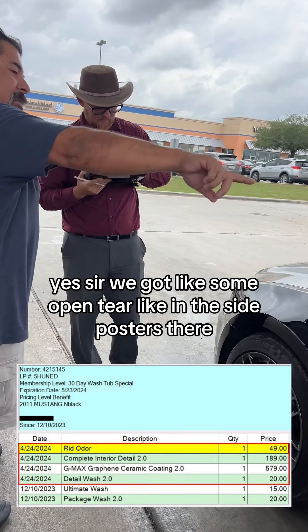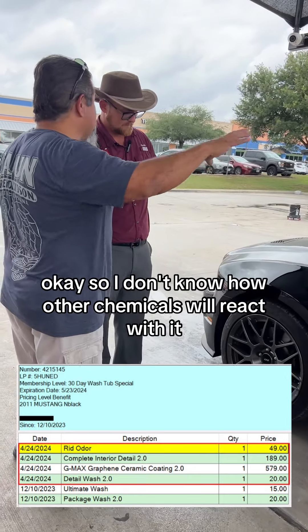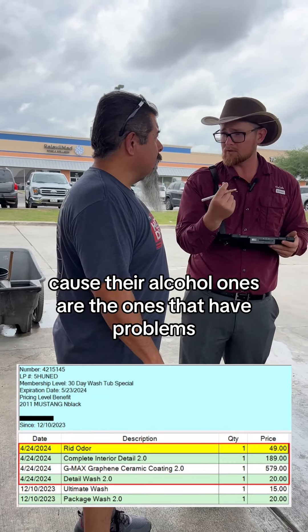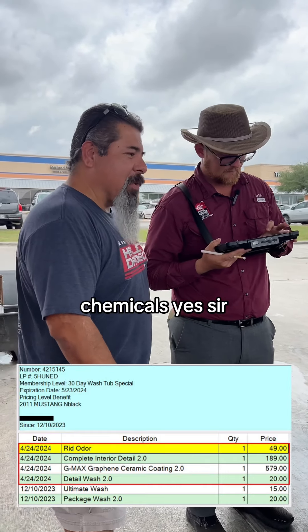Please be aware, on the seats they've got some Alcantara on the side bolsters there. Okay. So I don't know how the chemicals would react with that. It's all water-based — they're not going to be able to do anything that can damage it, because the alcohol ones are the ones that have caused problems. Water-based — all of our chemicals are specifically water-based. Yes sir. Cool.